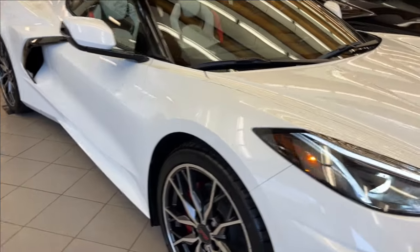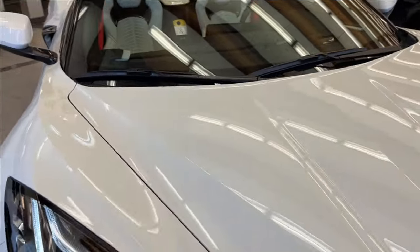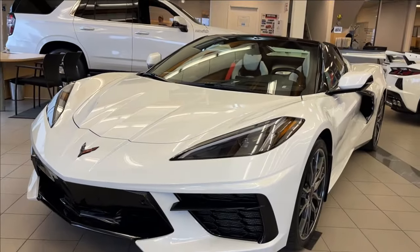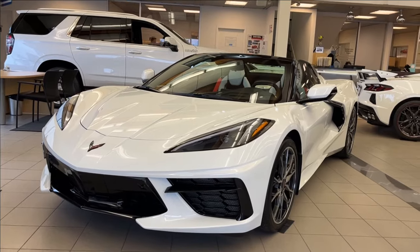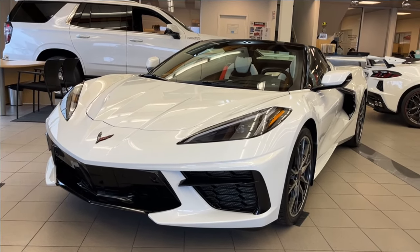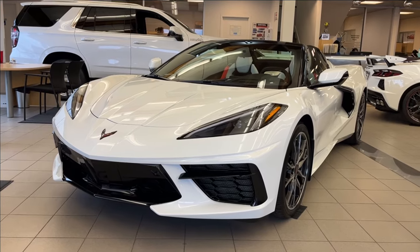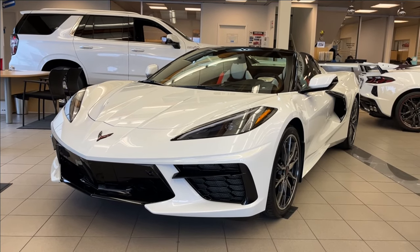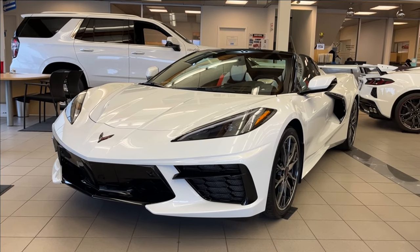Thank you so much for tuning in today here at Wolf's Chevrolet, as we checked out this 2024 Chevrolet Corvette 2LT Stingray. It comes equipped with a 6.2-liter V8 engine, as well as 19-inch forged aluminum wheels, air-down suspension, heated and ventilated racing bucket seats, camera view mirror, drive mode selector, and so much more. Thanks so much for watching today. We hope you'll subscribe. We hope to see you at Wolf's Chevrolet very soon.